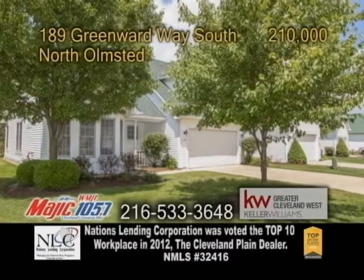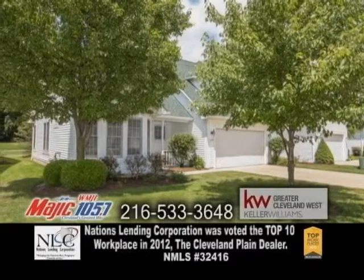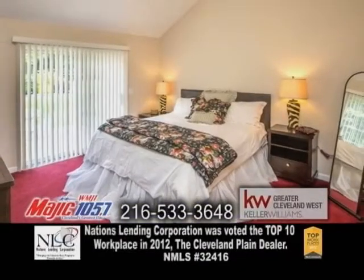A freestanding cluster in North Olmstead, overlooking the sixth green of a golf course. This home features four bedrooms and three full baths.